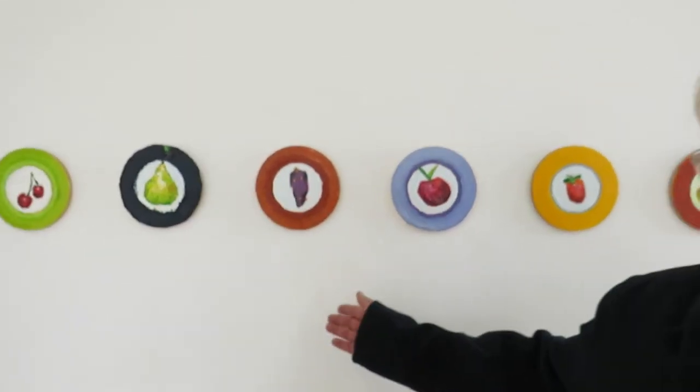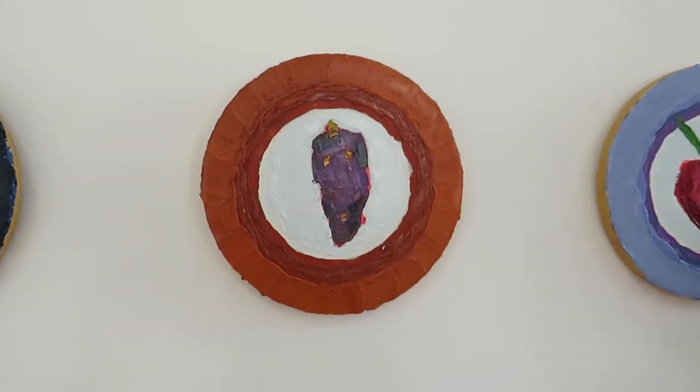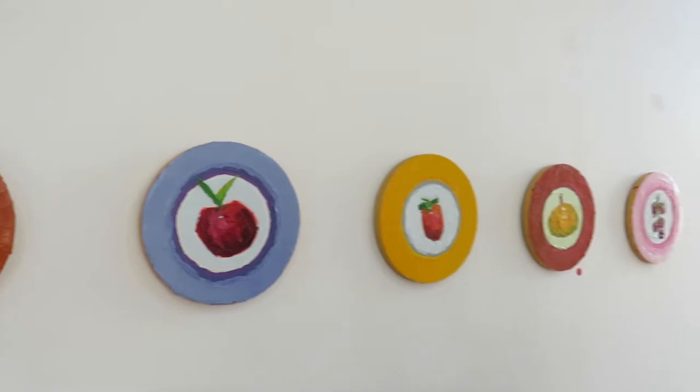I'm Peter Davison. I live in Japan in the Kansai area of Kobe, and these are my paintings and drawings. This is the Super Kitsch series where I buy off cuts from a hardware store, and these objects here are plastic fruit and vegetables that I buy from the 100 yen shops.